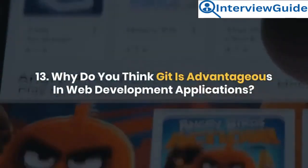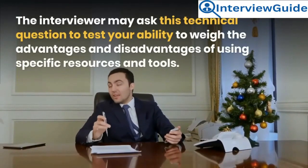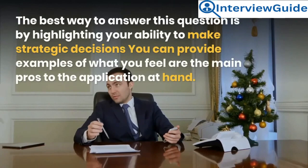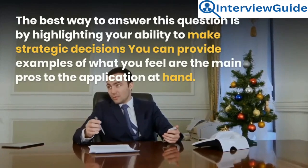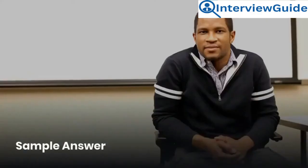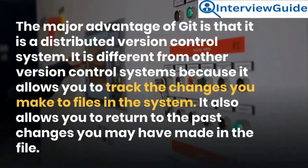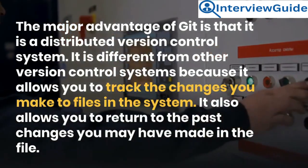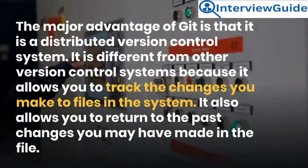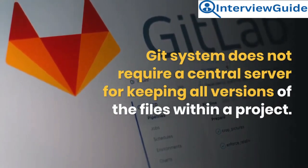Question 13: Why do you think Git is advantageous in web development applications? The interviewer asks this technical question to test your ability to weigh the advantages and disadvantages of specific tools. Sample answer: The major advantage of Git is that it is a distributed version control system. Unlike other version control systems, it allows you to track the changes you make to files and return to past changes. Git does not require a central server for keeping all versions of the files within a project.